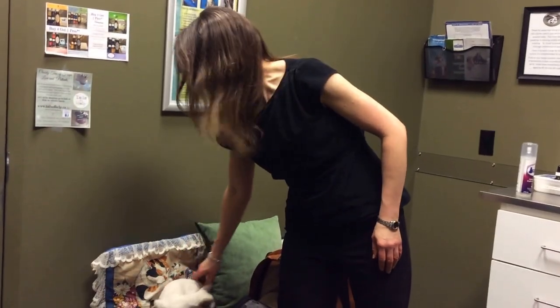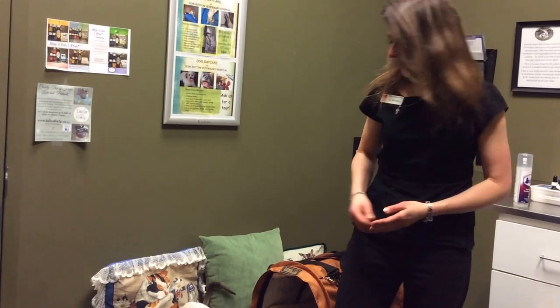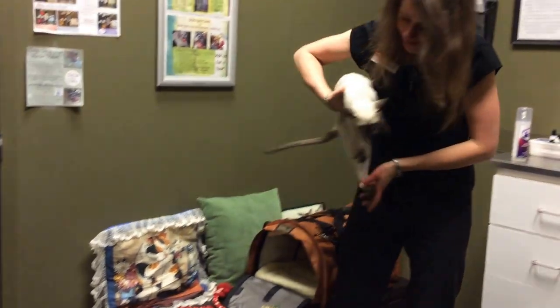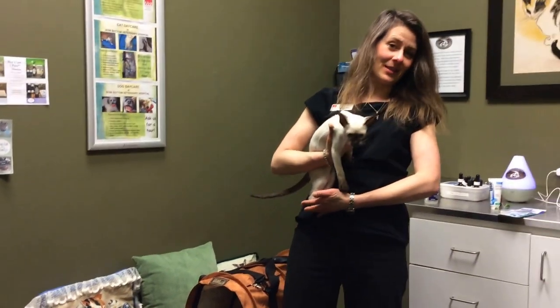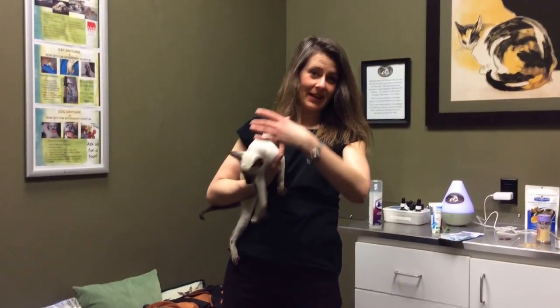Hello, I'm Dr. Julie Schell from Bow Bottom Veterinary Hospital, and today I would like to talk to you about a Siamese cat. This is a little baby kitten, four months of age, and it's a little male. It's called a seal point Siamese, and it's kind of the wedge-shaped head.